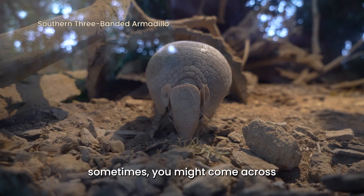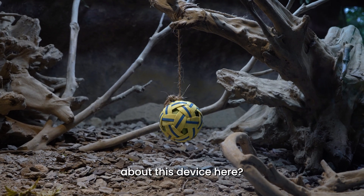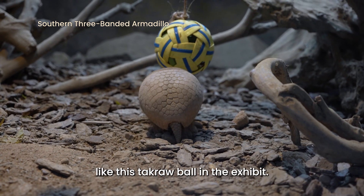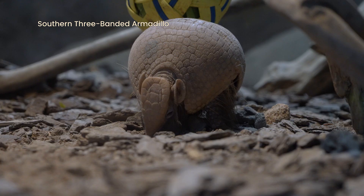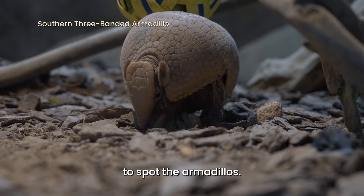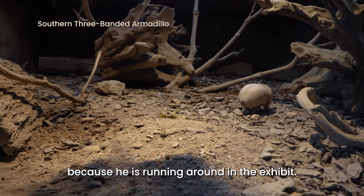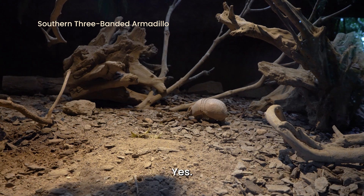When you're at Night Safari, sometimes you might come across a little device in the exhibit. Shanom, can you tell us a little bit more about this device? We give them enrichment devices like this Takraw ball in the exhibit. They have to find out how to get to the mealworm inside. This will promote natural foraging behaviours. Sometimes it could be a bit difficult to spot the armadillos — do you have any viewing tips for our guests? I would suggest you wait a bit because he is running around in the exhibit, so he will come out front soon. So it's just a matter of waiting for a while? Yes.